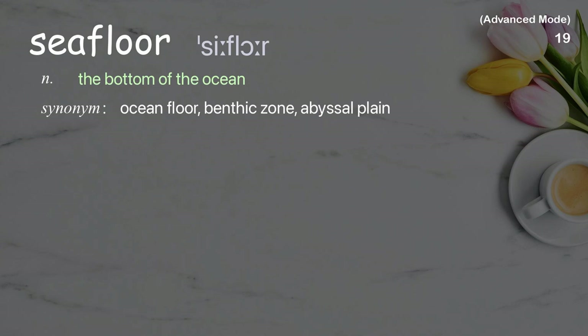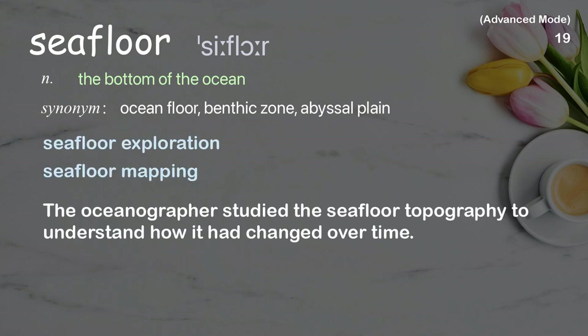Seafloor: The bottom of the ocean. Examples: seafloor exploration, seafloor mapping. The oceanographer studied the seafloor topography to understand how it had changed over time.